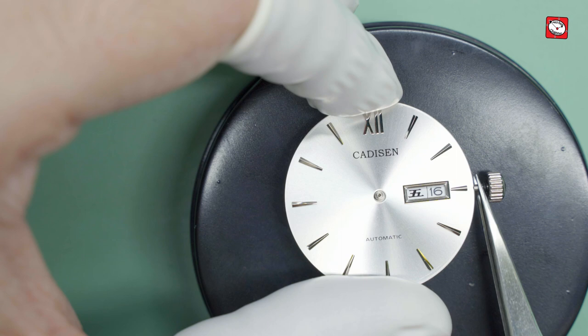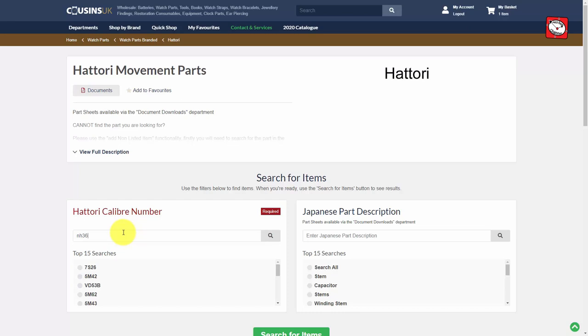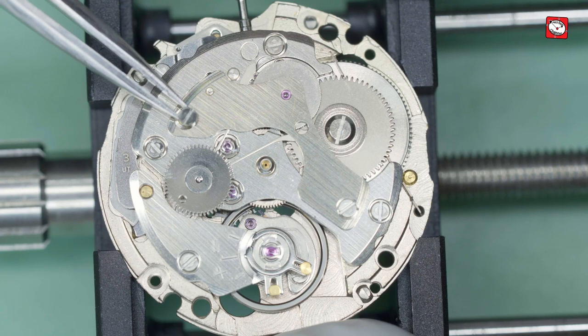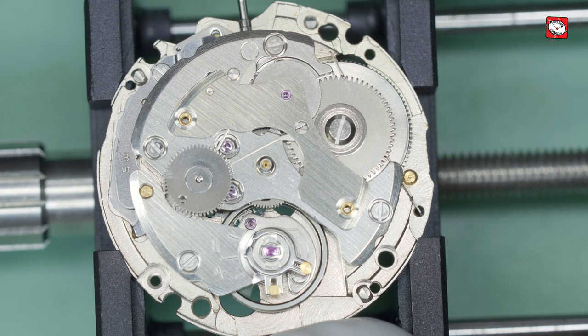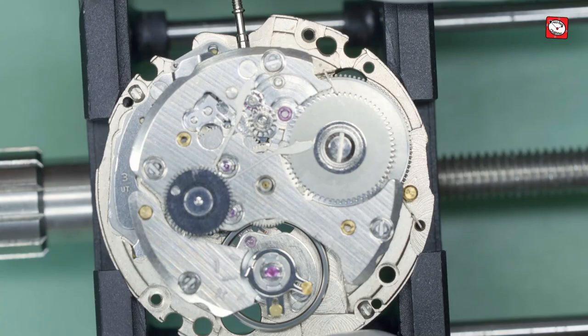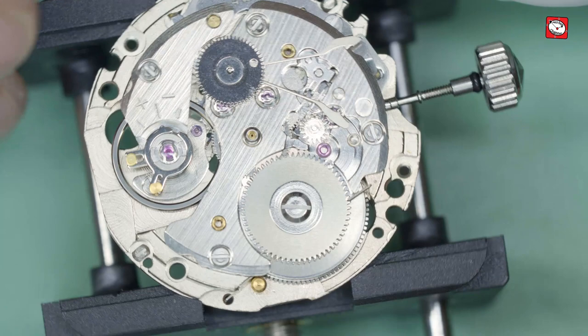I checked on the Cousins website to see if parts were available for the NH36A, and with regret, the only choices presented were a new calendar disc, a new movement, or a new winding stem. So I decided to purchase a new movement so at least I could get this watch working again. This movement is strikingly similar to the Seiko 7S26 movement, so I was interested to see how the hacking feature worked. Here we can see the additional gearing which allows this module to be manually wound, something which the original Seiko movement lacks.